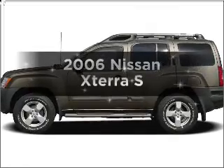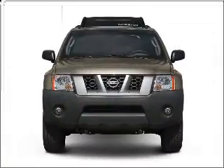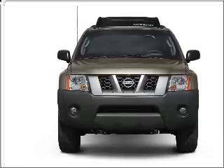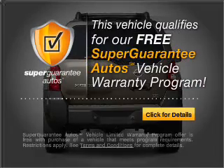Introducing the 2006 Nissan Xterra. Travel the roads in style and comfort in this great vehicle with a reliable 6-cylinder engine connected to a manual transmission that will keep you in touch with your vehicle. This vehicle qualifies for our free Super Guarantee Autos Vehicle Warranty Program.